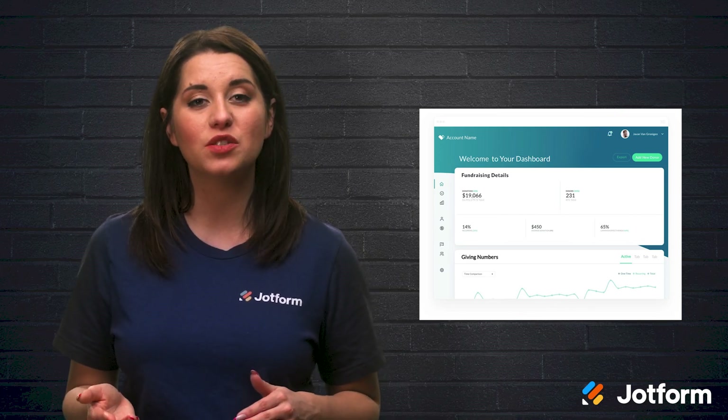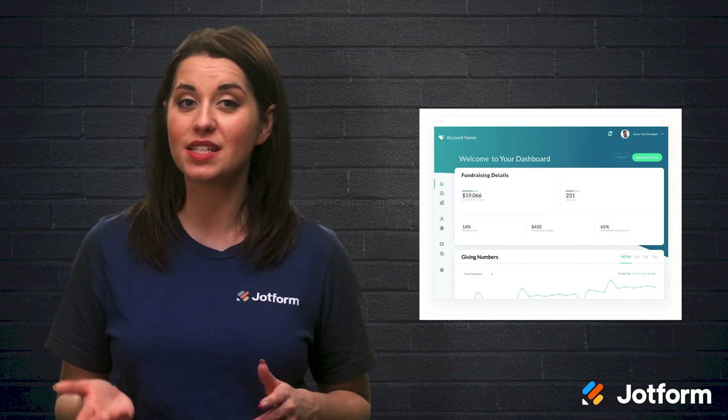Donately also integrates with apps like Zapier, Google Sheets, and HubSpot. To use Donately, choose from three plans, including one free startup plan with only a 4% platform fee.